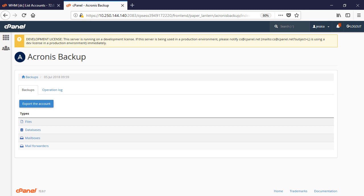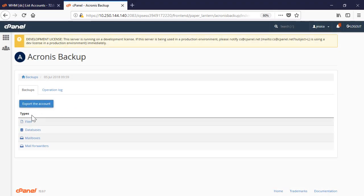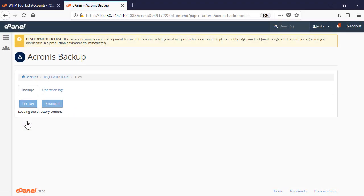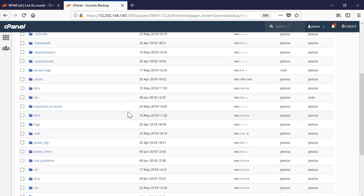mailboxes, mail forwarders, and mail filters. Moreover, you can export the entire account. The recovery process of files and databases is similar to the recovery process of the same entities in the WHM user interface.